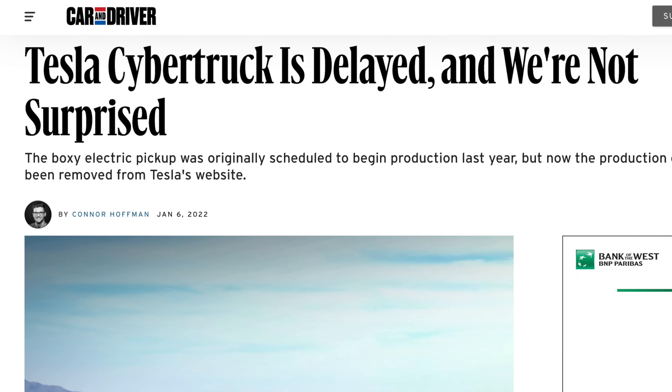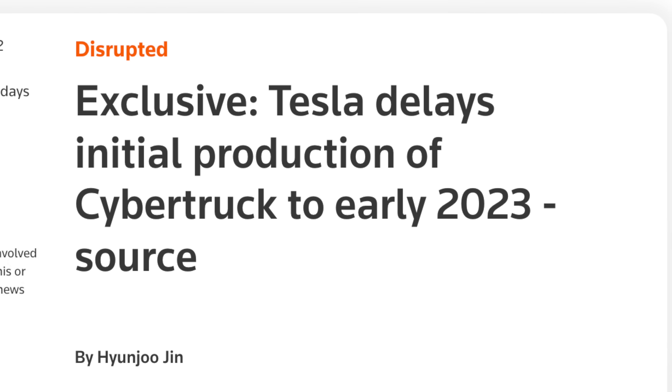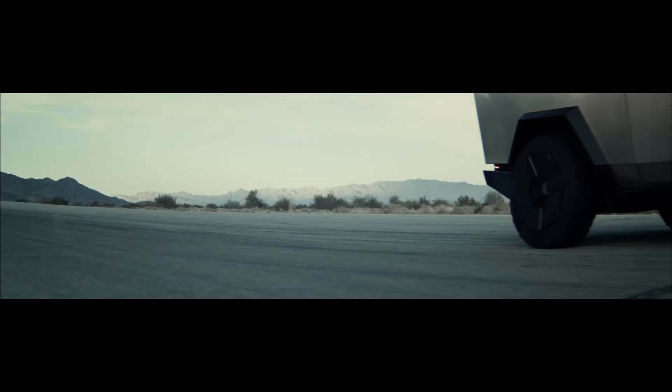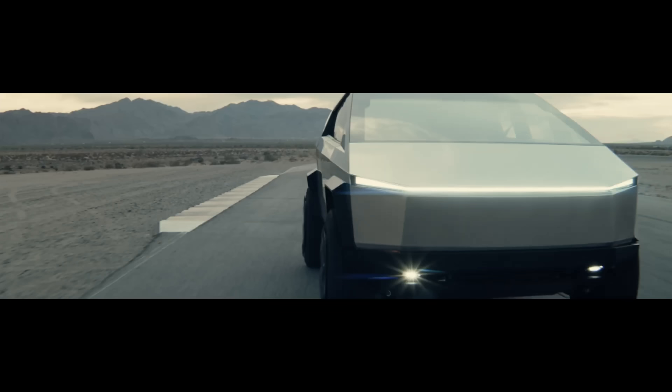Recently, we've heard a lot about the Tesla Cybertruck in the news, with Tesla possibly pushing initial production to Q1 of 2023. This has led many to believe that the Cybertruck is just never coming, or will be constantly delayed to the point where it won't even matter once it comes out. However, for Tesla, they're just worried about getting the Cybertruck the best it can be and getting production going as quick as they can.